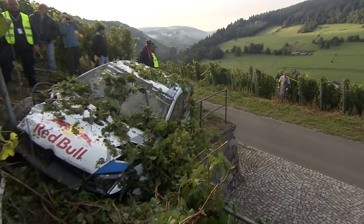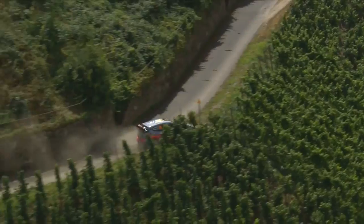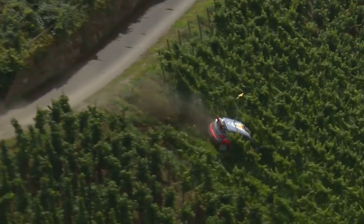Grape growers have to be both strong and patient when the WRC comes to town. Rows of vines are regularly victim to over-ambitious drivers, but it's all part of what makes Rally Germany so special.